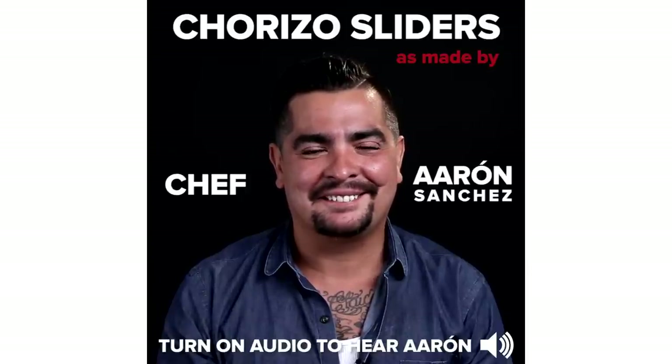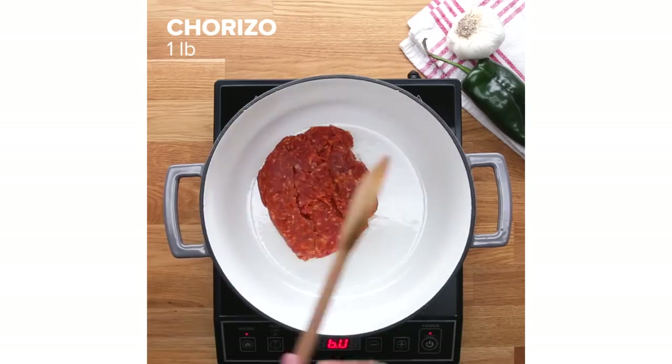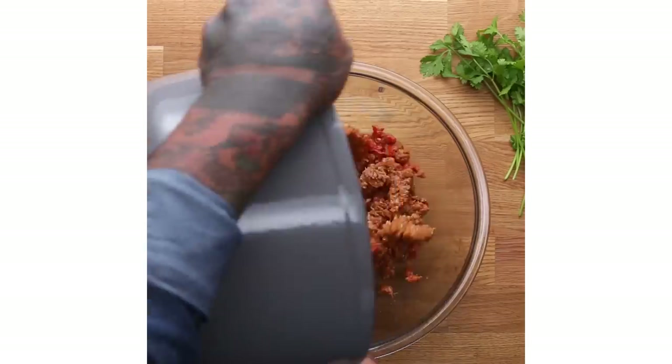I'm Aron Sanchez and I'll be making some chorizo sliders. It's gonna be delicious. I'm actually a third-generation cookbook author. I guess it was in the genes.